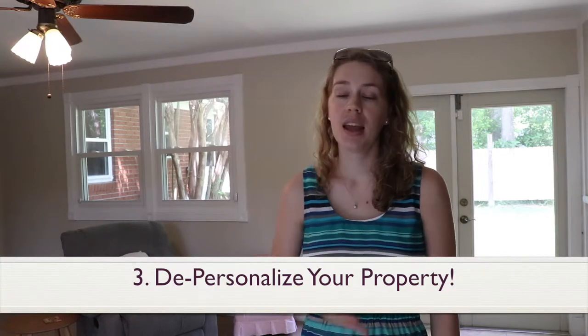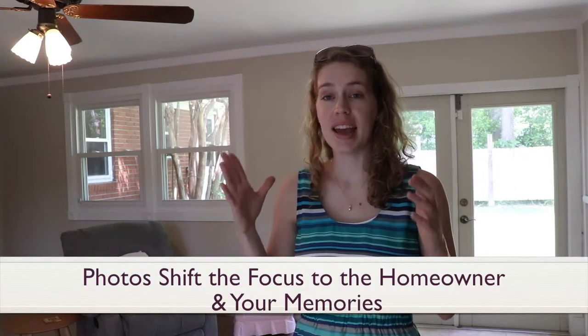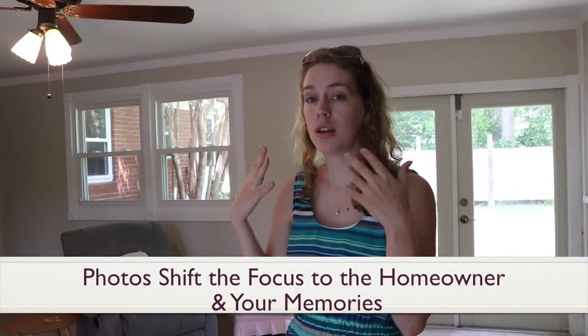And lastly, depersonalize your property. And I can speak from experience — when buyers tour a property and they start seeing photos, they start thinking, I wonder where they went to school, I wonder where they're going, I wonder what memories they've created in this property. And the buyers start talking about the homeowner, the seller, their lifestyle, their family, and the memories they've already created. And that's not what you want. What you want is the buyer to come through and think, where are my children going to be in this property? What memories am I going to create? Where am I going to hang my photos?